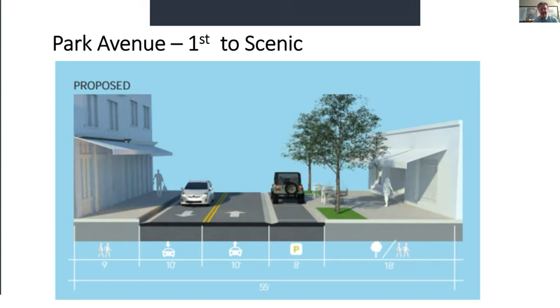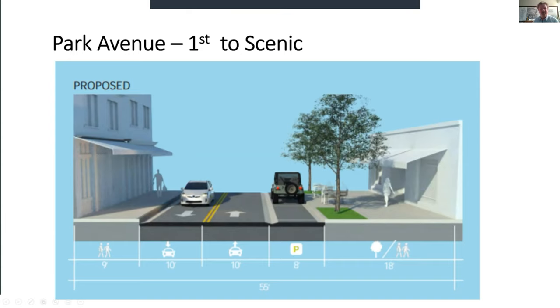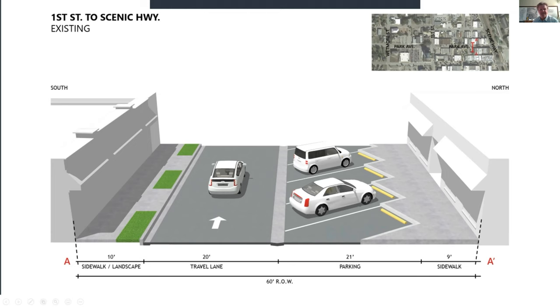In Lake Wales Connected, the cross section showed reclaiming a lot of space dedicated to cars and putting that into pedestrian space and landscape. This is what's out there today: about a 20-foot travel lane — one-way — which is actually wide enough for bi-directional traffic, angled parking, and pretty narrow sidewalks on either side. What we've learned on other projects is that right-sized sidewalks really allow for outdoor dining and other activities.